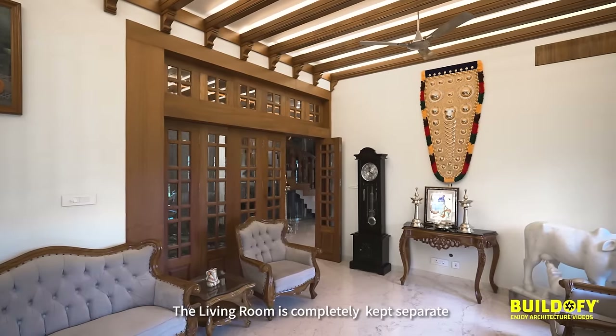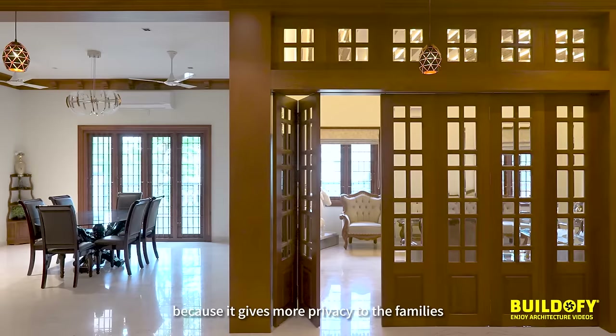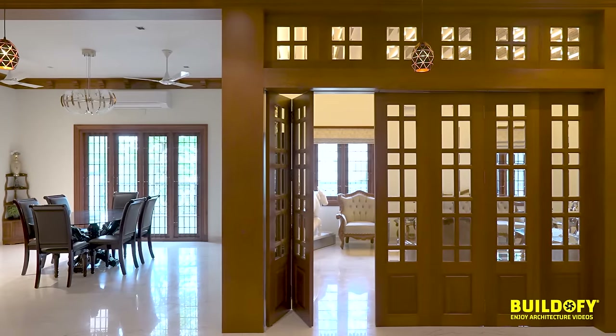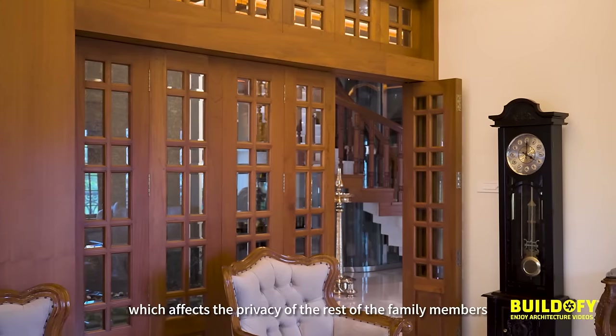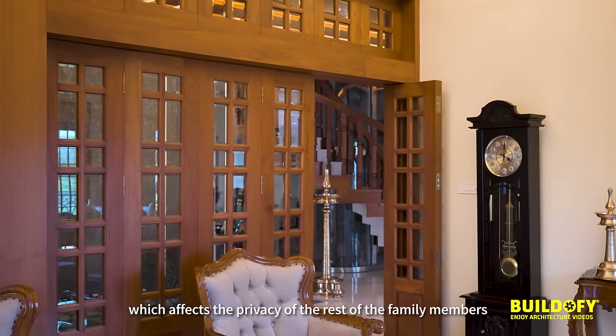The living room is completely kept separate, because it gives more privacy to the family. What happens in many houses in India is that you pass through the living room, which affects the privacy of the rest of the family members.